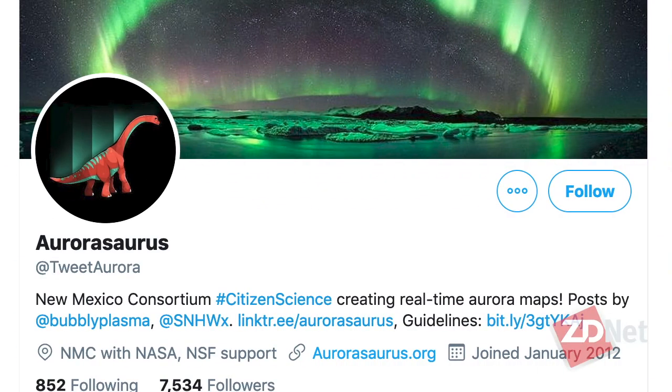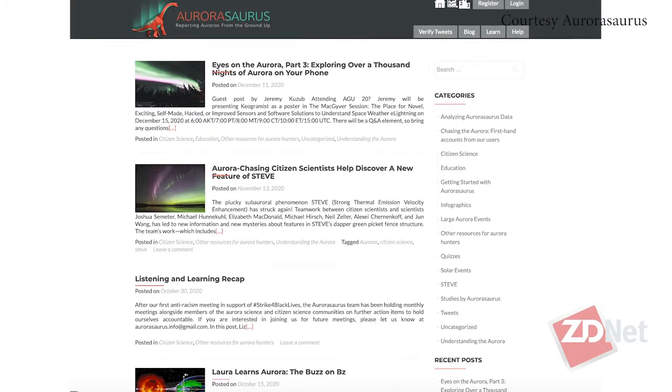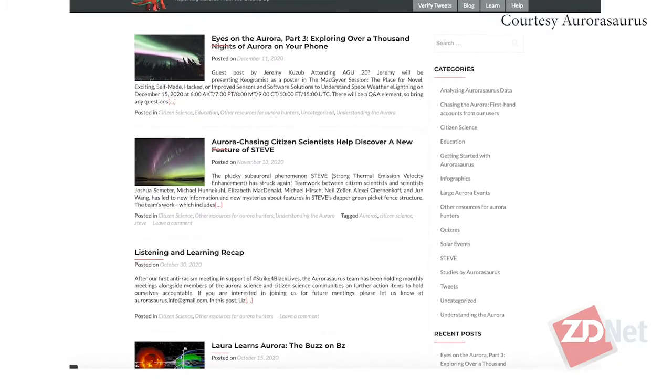Dr. Elizabeth McDonald, Director of Citizen Science, NASA Space Science Education Consortium, Space Plasma Physicist for NASA Goddard, and founder of Aurorasaurus.org. If somebody wants to connect with you, Liz, or find out more about auroras or the work that you do, how can they do that? I would recommend following our project on Twitter at Tweet Aurora, and also check out our blog. We blog about space weather, and you can find out more about the research, the science, and all the fun stuff we're doing at blog.aurorasaurus.org. Find more interviews on iTunes, Spotify, YouTube, or at tanyahall.net. Thanks for watching.